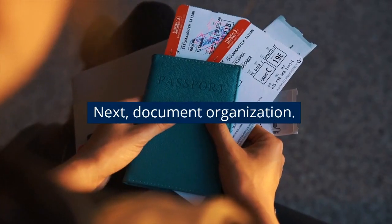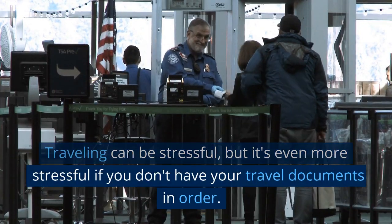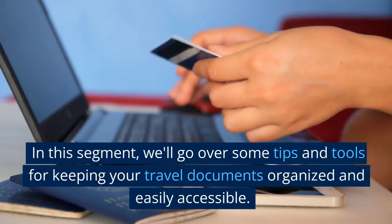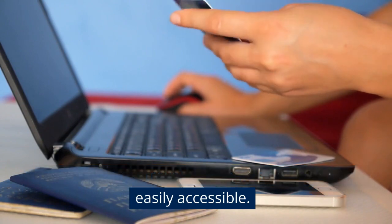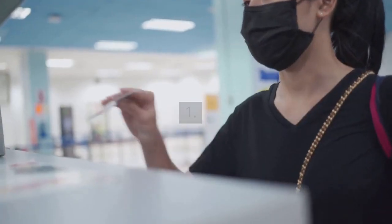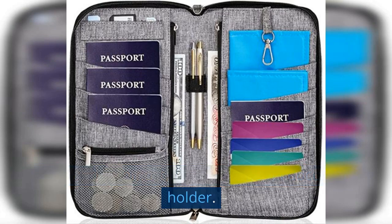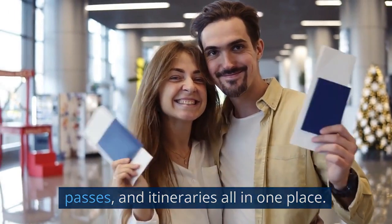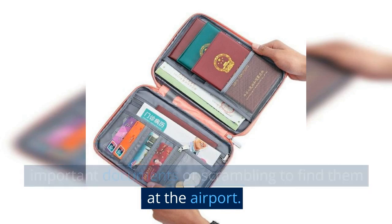Next, document organization. Traveling can be stressful, but it's even more stressful if you don't have your travel documents in order. We'll go over some tips and tools for keeping your travel documents organized and easily accessible. First and foremost, invest in a travel document holder. This will keep your passport, visas, boarding passes, and itineraries all in one place. You won't have to worry about losing any important documents or scrambling to find them at the airport.